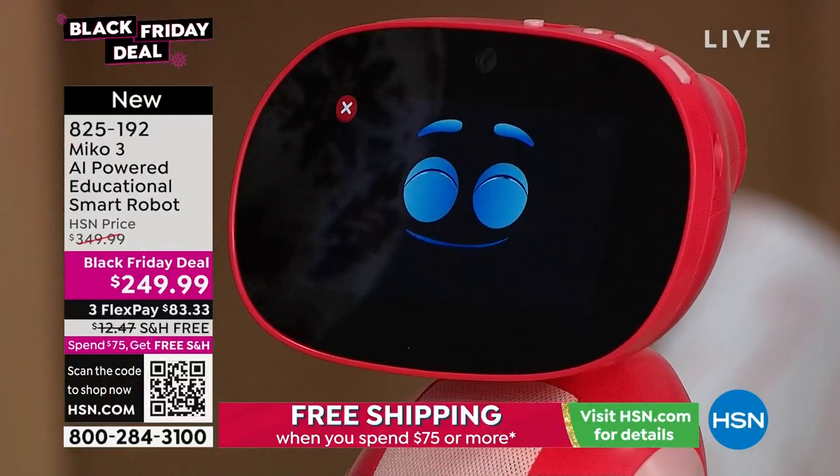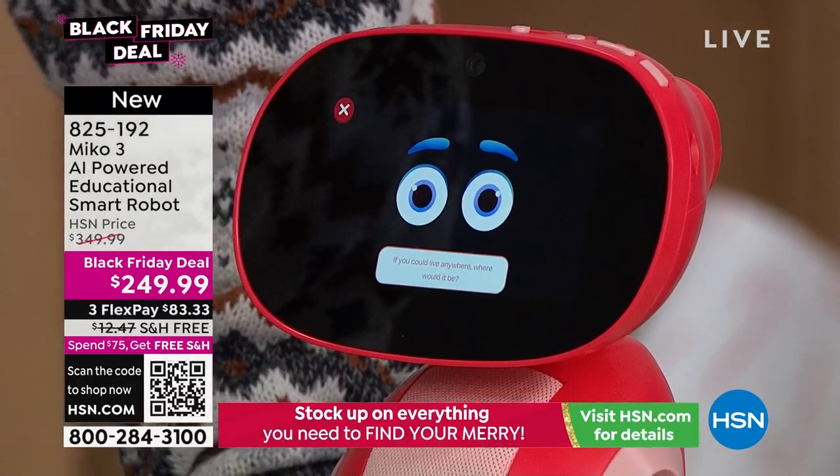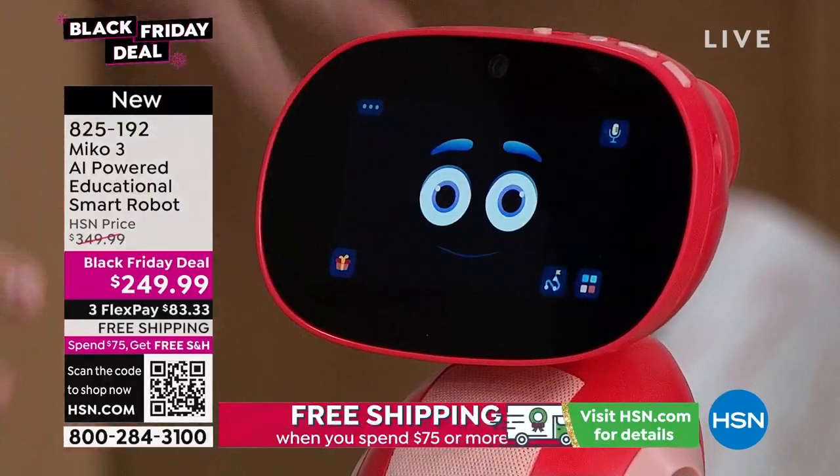You can actually engage in conversation with MeCo. Ask it where it would live if it could live anywhere, and it will answer. MeCo understands — he recognizes facial expressions and emotions.